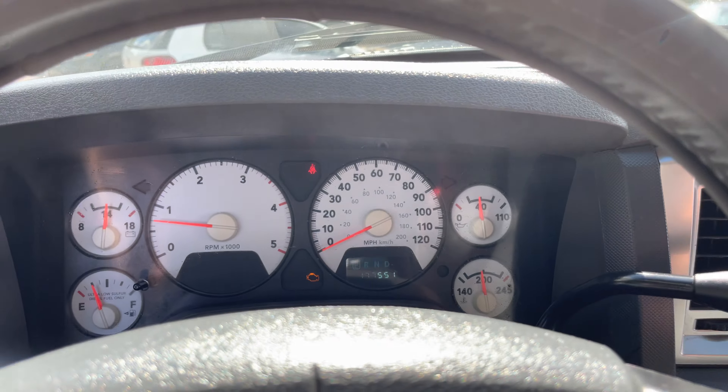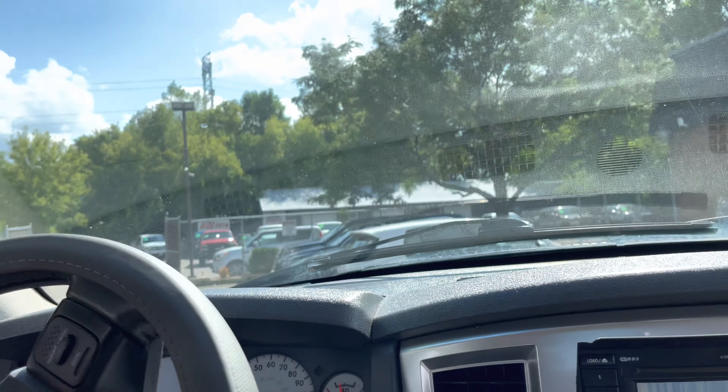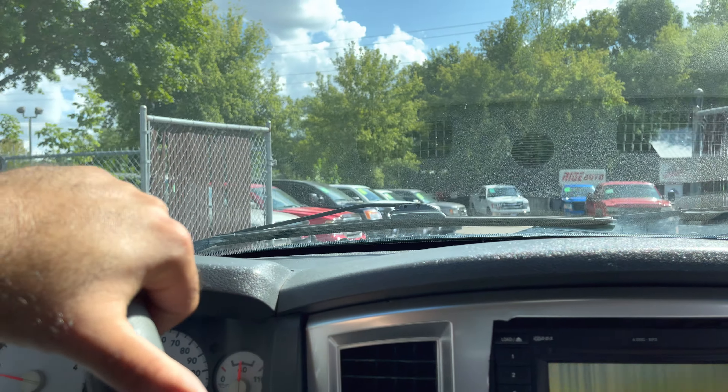The transmission goes from gear to gear without any delays. Now let's take you on a short test drive to show you how the vehicle drives mechanically. Mechanically the vehicle is solid — front end is tight, four-wheel drive works.